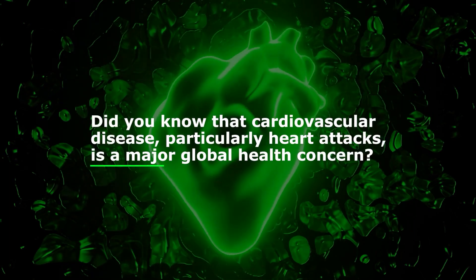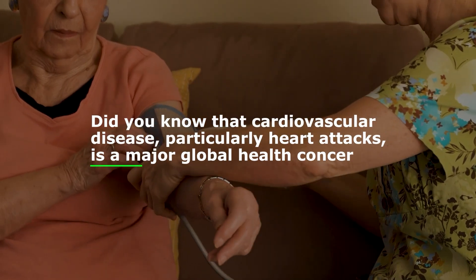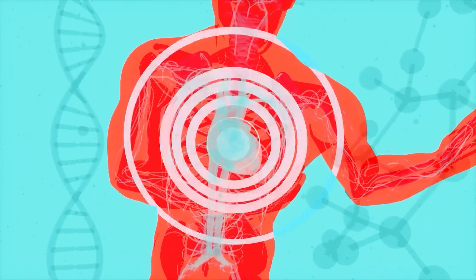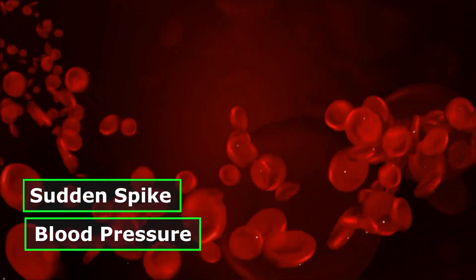Did you know that cardiovascular disease, particularly heart attacks, is a major global health concern? Shockingly, heart attacks claim the lives of over half a million people worldwide every year, with many heart attacks starting with a sudden spike in blood pressure.